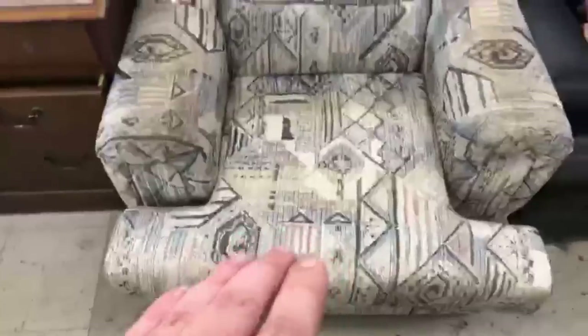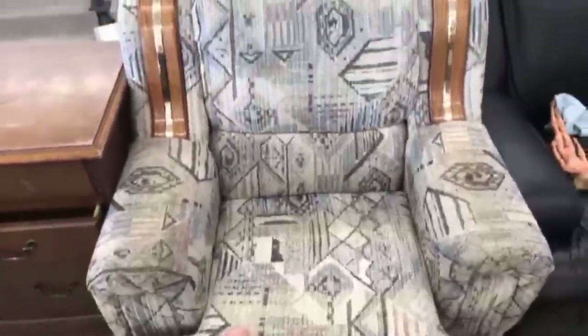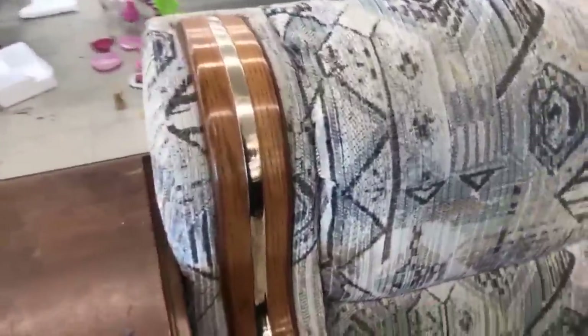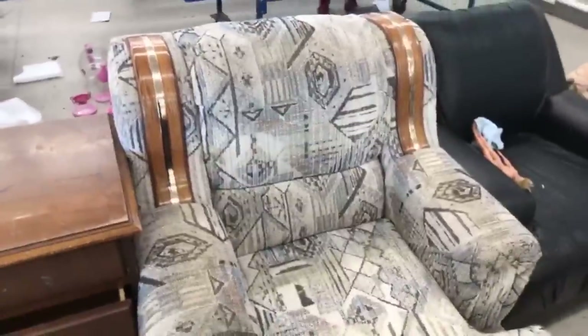The first thing I wanted to show you guys was this chair. Let's see — it's a hideous chair with oak and brass accents. Isn't that lovely? Isn't that just wonderful?